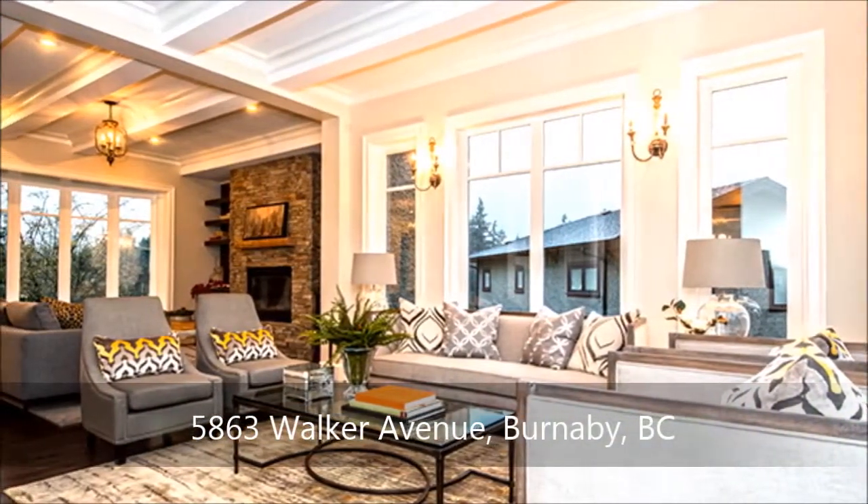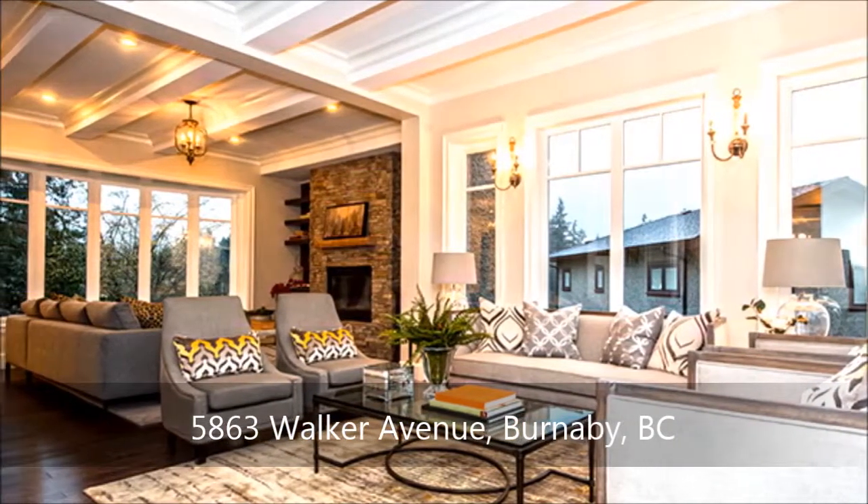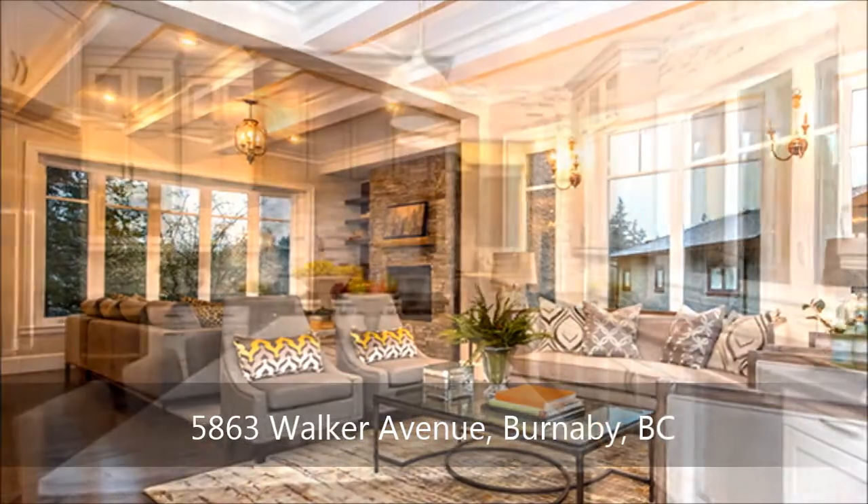An open layout and breathtaking views highlight the interior of this beautiful home, where engineered hardwood blankets underfoot and beam ceilings soar overhead.